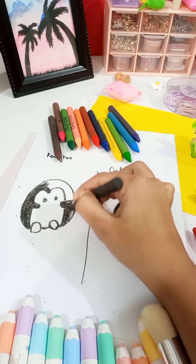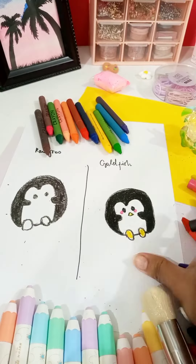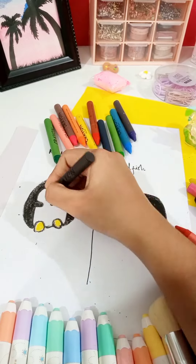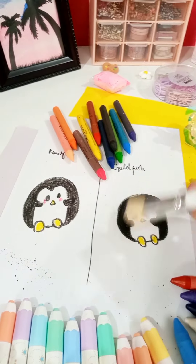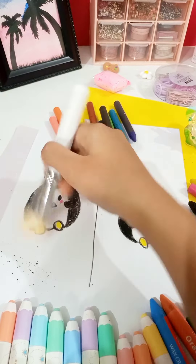In the end, the unplanned penguin revealed the truth — the Goldfish crayon was clearly superior, making even an unexpected challenge into a beautiful work of art. The lesson was clear: in the world of art, having the right tools can turn any situation into an opportunity for something amazing.